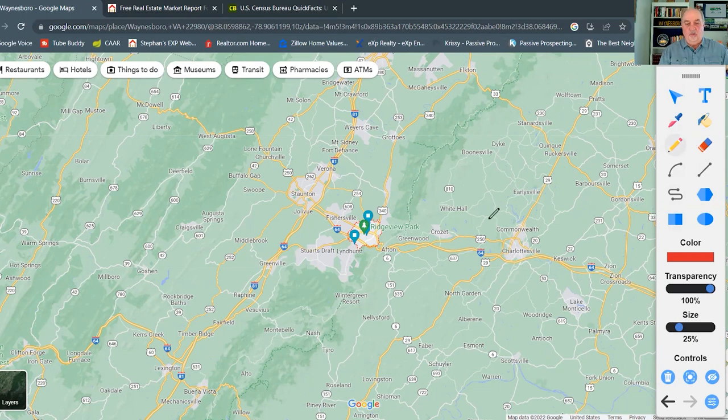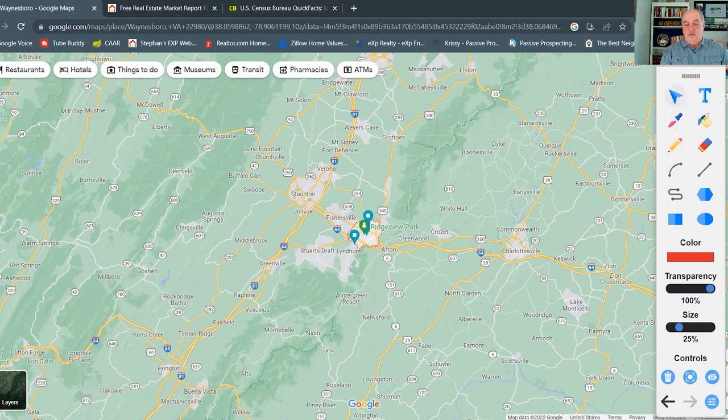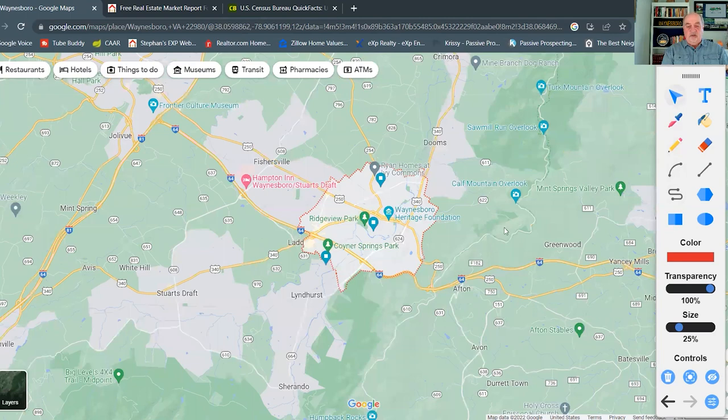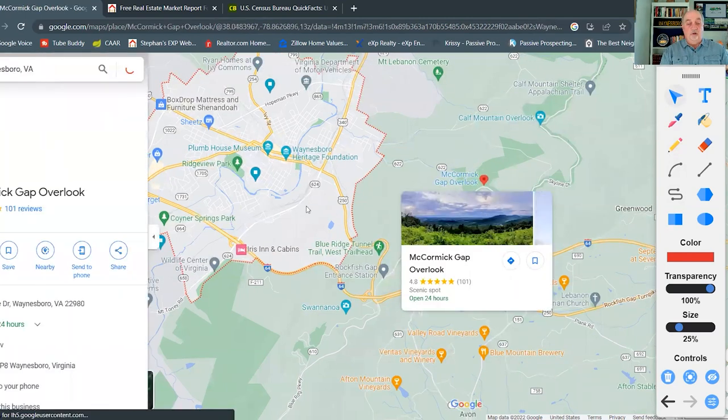Looking at recreation, Skyline Drive starts right near Waynesboro — you pass through the mountains and head up a good climb. Skyline Drive goes all the way along the ridge of the Blue Ridge Mountains up to Front Royal, Virginia. If you go south, that becomes the Blue Ridge Parkway, which goes all the way down into North Carolina following the ridge. Along with that, of course, is also the Appalachian Trail, which follows basically the same corridor.